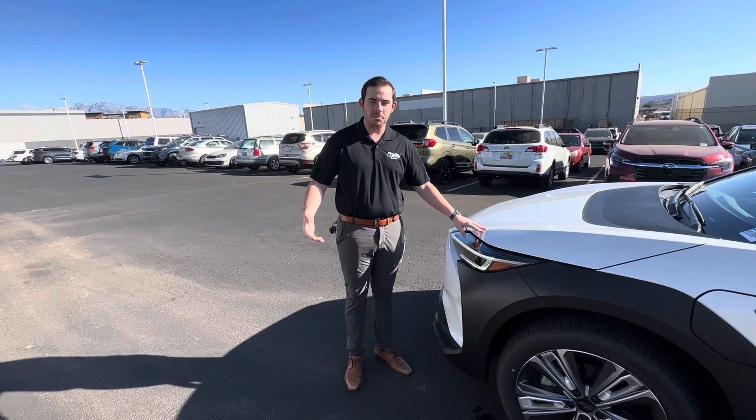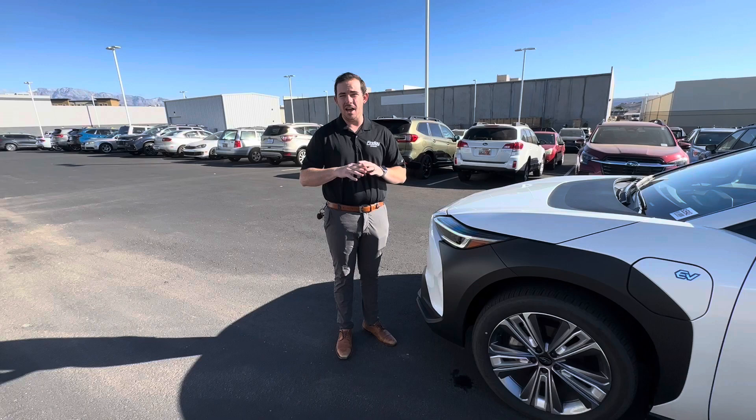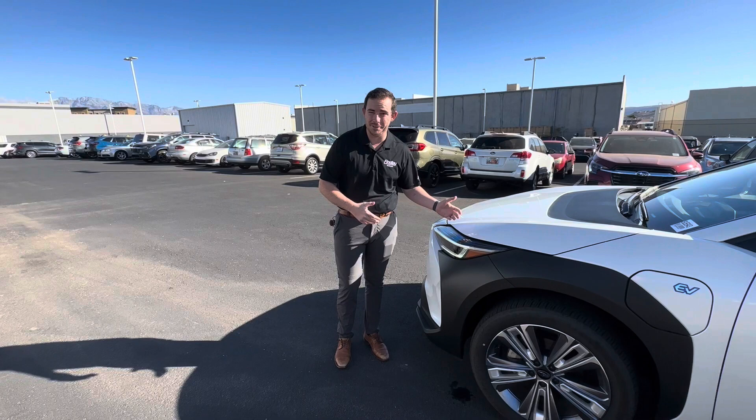Alright, hey — nice to meet you, Carson. Thanks for coming in to Finley Subaru. We're over 10 years consecutive Subaru Love Promise Award winners, so we have the highest recognition that Subaru gives to its retailers for customer satisfaction and community commitment — not just with our vehicles, but especially those as well.